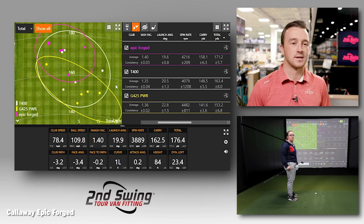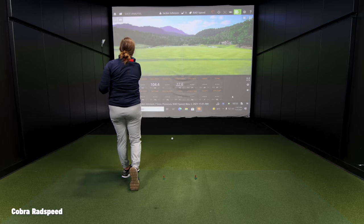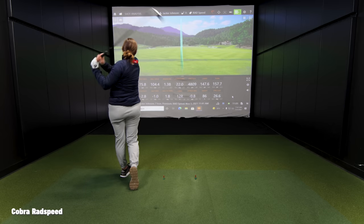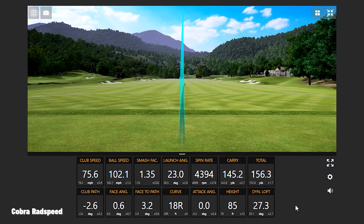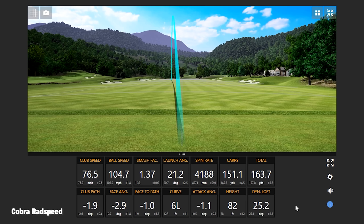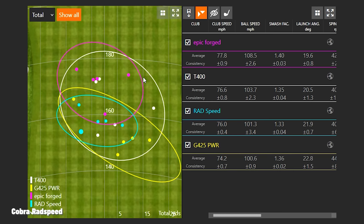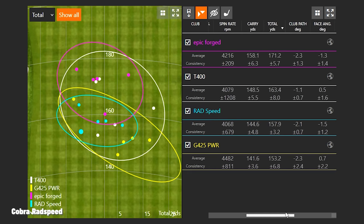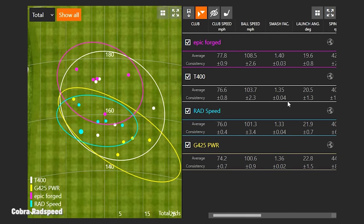Last club is the Cobra Rad Speed. Holy sound on that one — very loud, like a cymbal smash. It launched noticeably higher. Distance-wise it was probably right in the middle of the pack, if not down towards the bottom with the G425 power spec. The Epic Forged did not quite keep up— wait, the Rad Speed did not quite keep up with the Epic Forged. Jackie felt she got more speed and comfort swinging the Epic Forged, which felt lighter and produced a smash factor of 1.4.